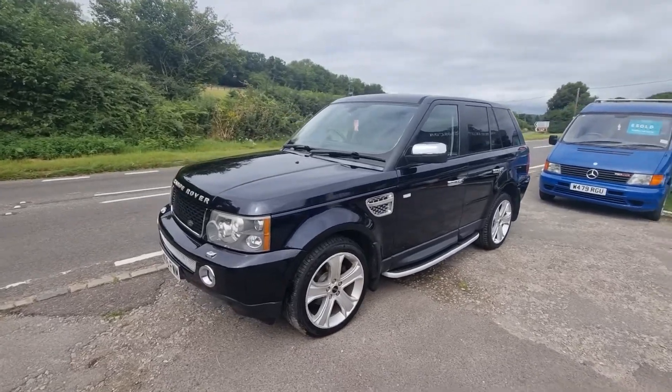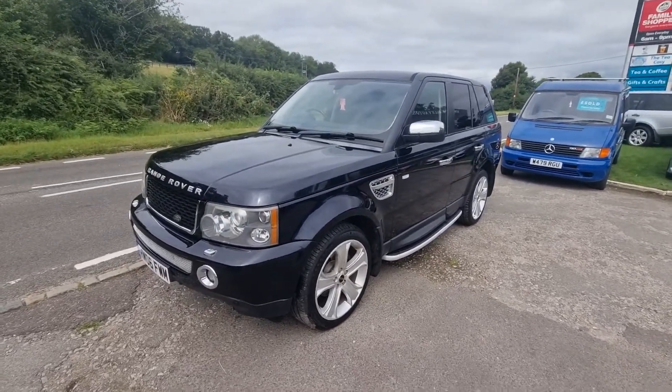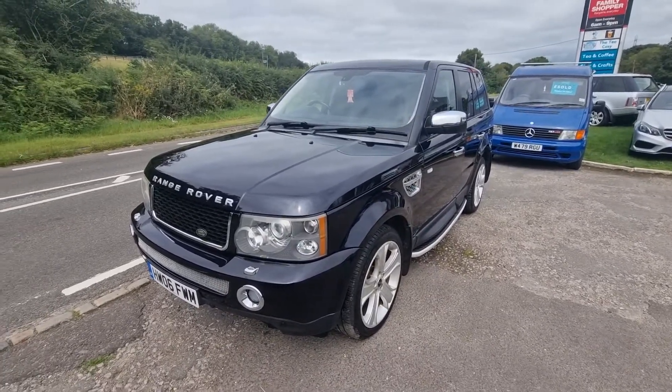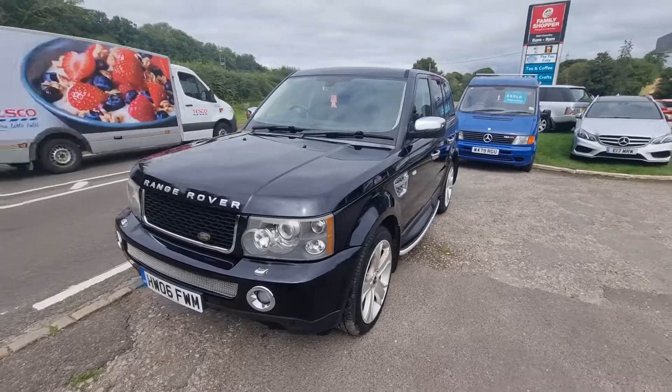He's only done about 10,000 miles in it all the time he's had it. It's got a full service history and it looks black but it really is a dark sort of navy metallic blue. Gorgeous colour.